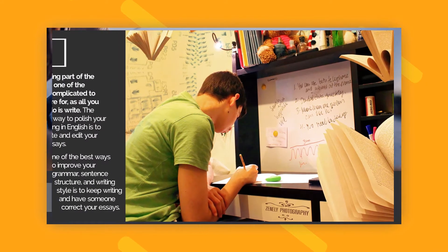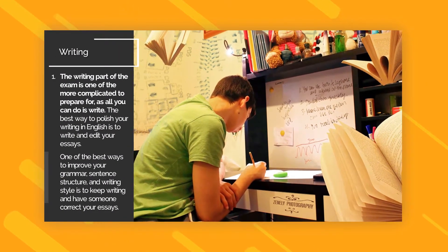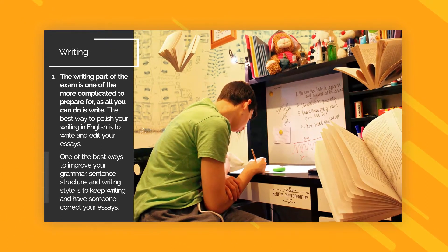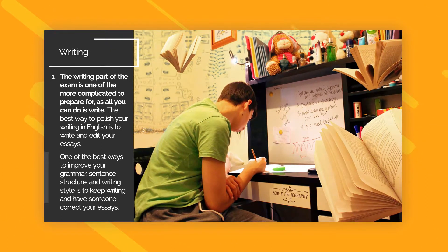Writing Tip 1. The writing part of the exam is one of the more complicated to prepare for, as all you can do is write. The best way to polish your writing in English is to write and edit your essays. One of the best ways to improve your grammar, sentence structure, and writing style is to keep writing and have someone correct your essays.